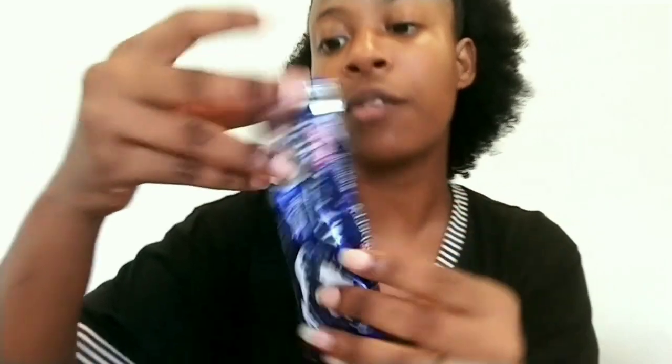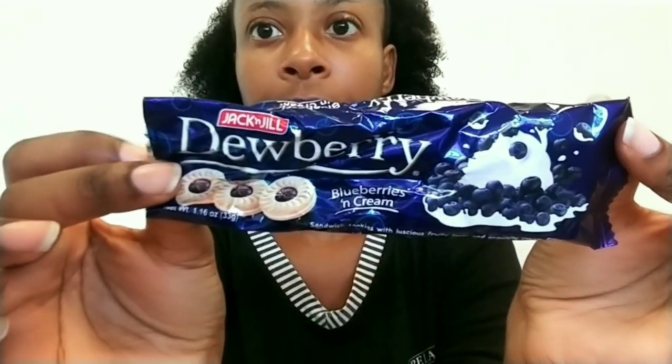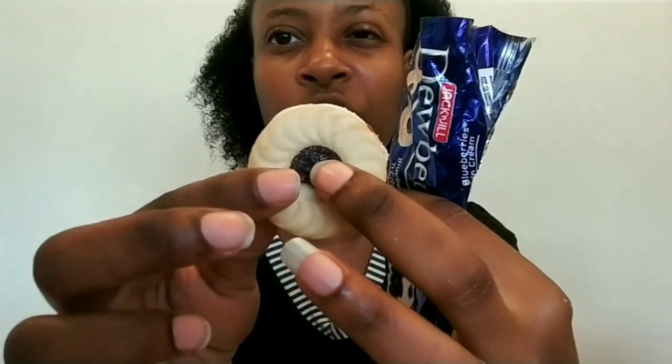Next we have Dewberry blueberry and cream, and this is from the Philippines. It came with three cookies — I ate one last night, my husband ate one, and this is the last one. There's a blueberry jam-jellyish kind of thing and cream inside the biscuit. The blueberry part is sticky but the biscuit and the cream taste good, so I'll give it an eight out of ten.